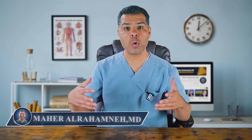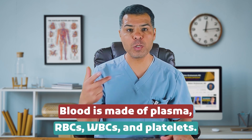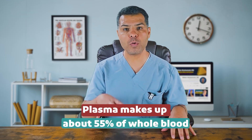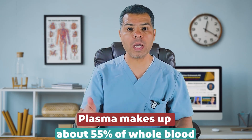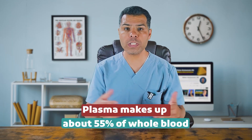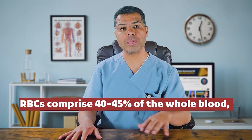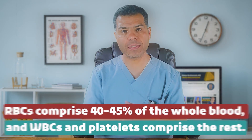Blood can be transfused either as whole blood or as individual blood components. Blood is made of plasma, RBCs, WBCs, and platelets. Plasma makes up about 55% of whole blood. It is acellular and contains water, electrolytes, proteins like clotting factors and albumin, hormones, waste products, and antibodies. RBCs comprise 40-45% of the whole blood, and WBCs and platelets comprise the rest.